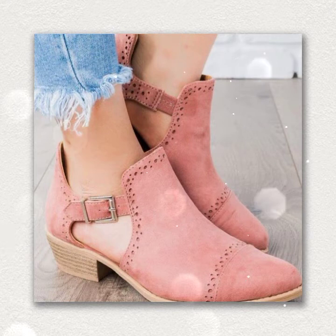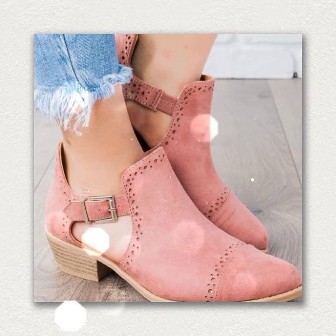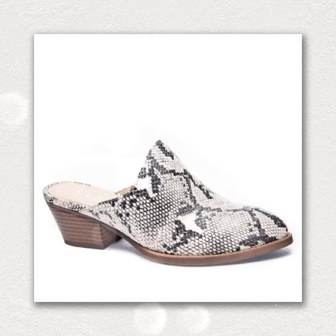If you want to buy something online, then visit some online websites like Amazon.com, AliExpress. From these websites you can easily buy all these designs.